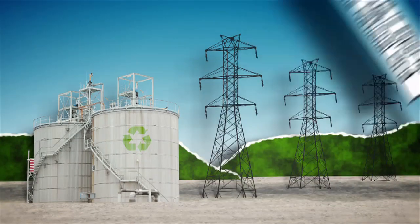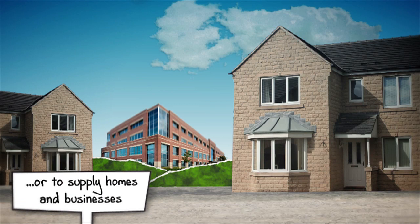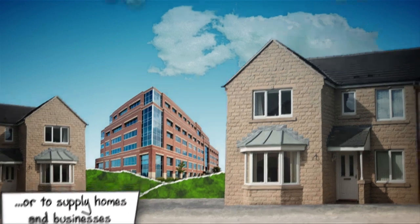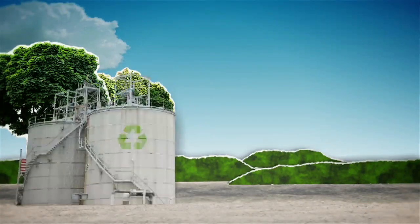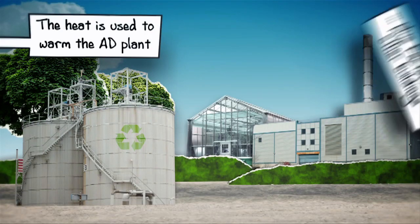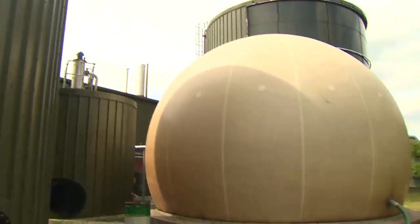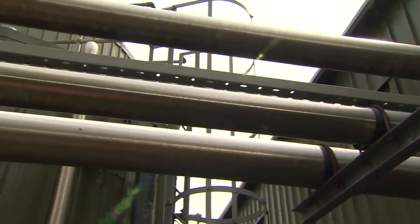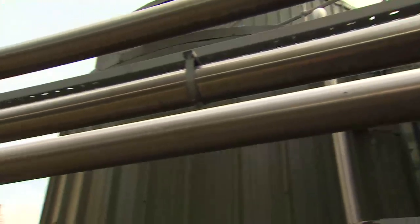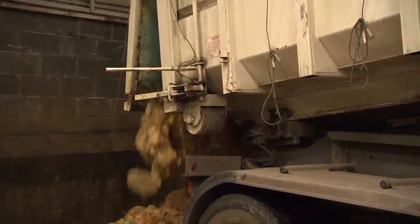Alternatively, the methane can be cleaned up and used as a vehicle fuel or fed into the national gas supply for use by homes and businesses. There is also a very useful by-product: heat. About a third of this is used to heat the AD plant itself, with the remainder often being used to warm local factories and other buildings, making the whole process almost self-sufficient in power and heat. With the UK committed to a target of 15% of electricity from renewable sources by 2020, anaerobic digestion plants are already supplying both renewable electricity and renewable heat. And, unlike wind power and solar energy, they can run whatever the weather, day or night.